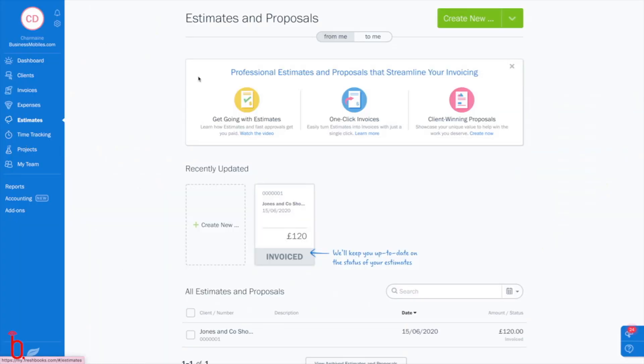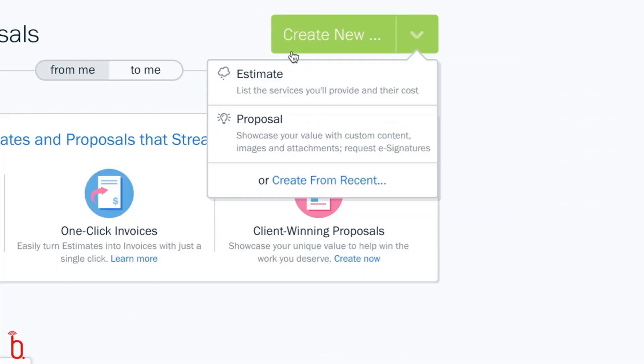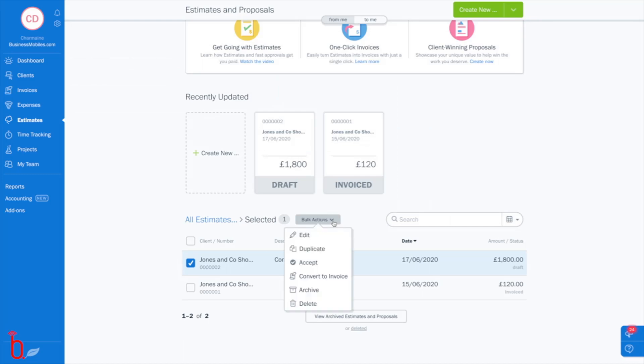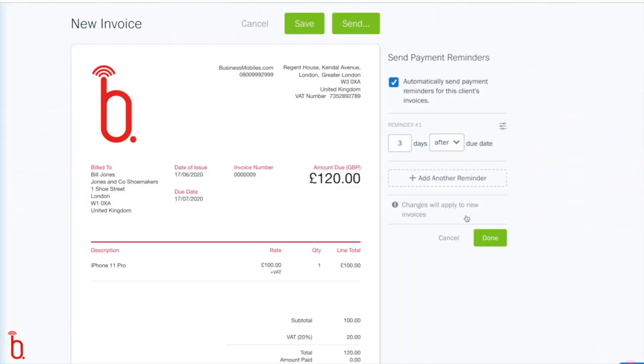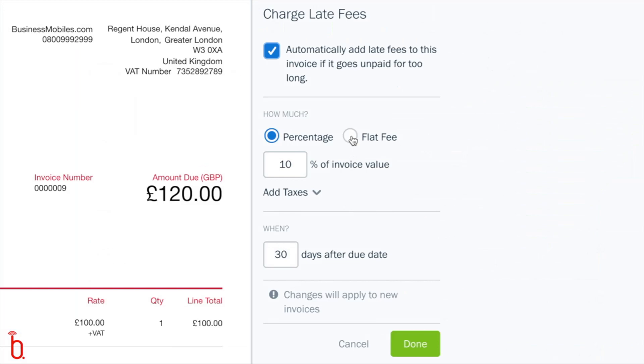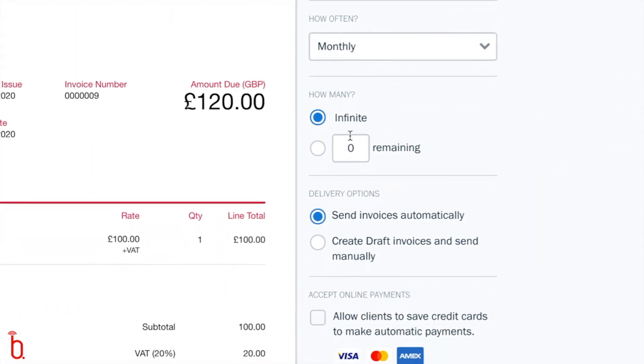I really love so many of the features around invoicing in FreshBooks. For instance, it allows you to create estimates and rapidly turn those estimates into invoices and then into payments in just a few clicks. I can set various options on my invoices like reminders and late payment fees. I can even set up recurring monthly invoices to save time and effort.